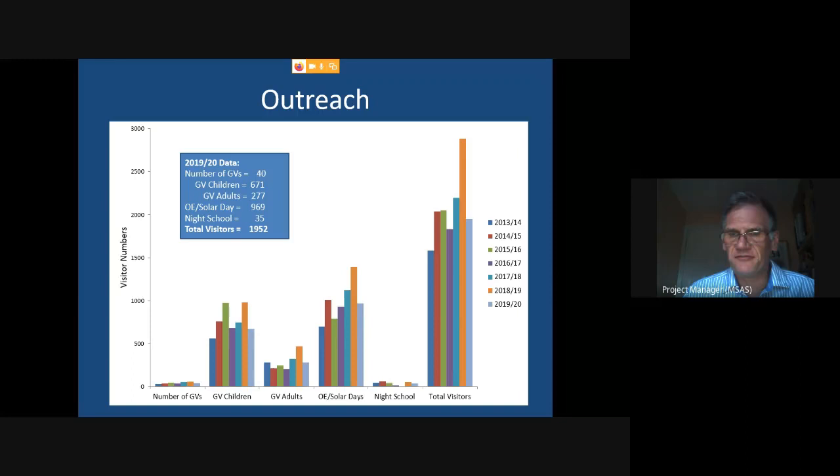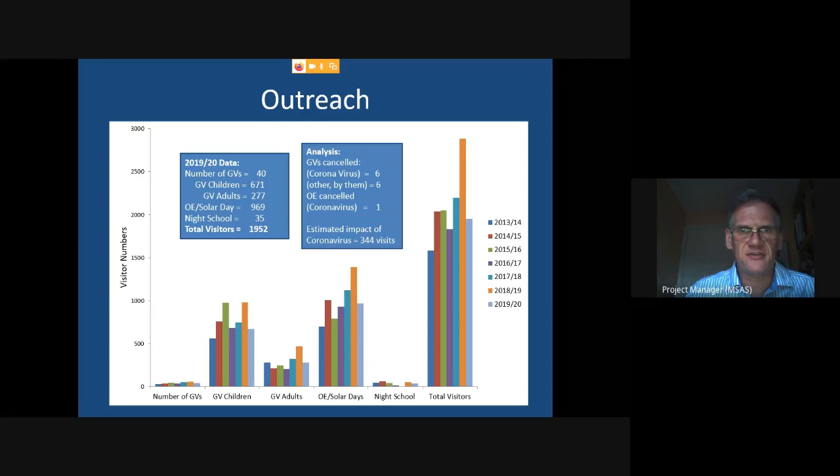Our visitor trend has been a steep climb in numbers, and last year we were really running at capacity with nearly 3,000 visitors. We're down on numbers this year — the coronavirus pandemic has had an effect; we've had to cancel an open evening and six group visits when lockdown came into force. Based on average numbers, we estimate that cost us about 344 visits. We've also had an unlucky season for open evenings with inclement weather throughout.